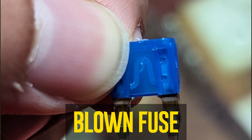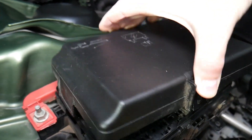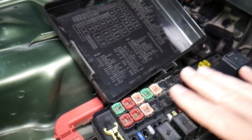Blown fuse. Fuse protection is applied to the cruise control system's electrical components. It is possible to blow a fuse just like inside your home. As a result, until the fuse is changed, the cruise control system will be disabled.